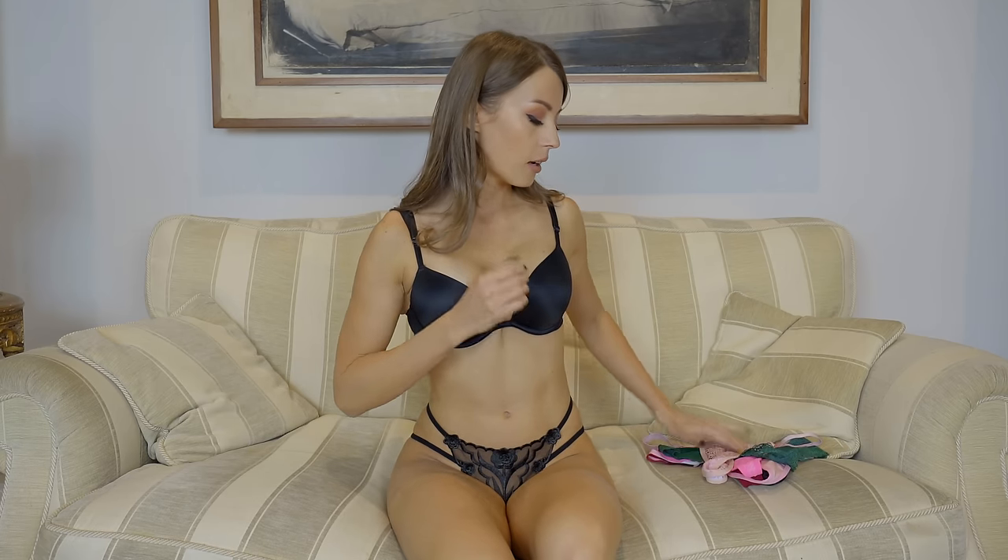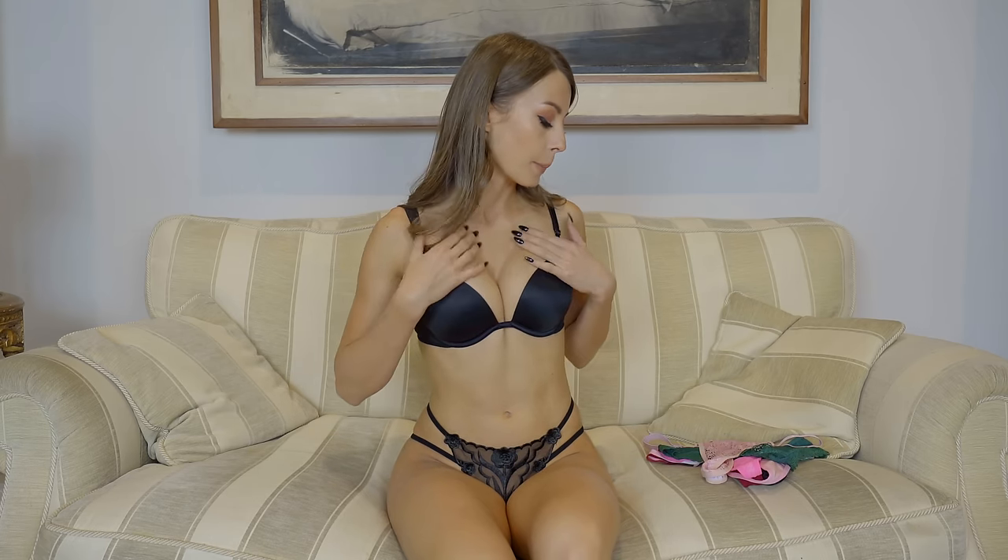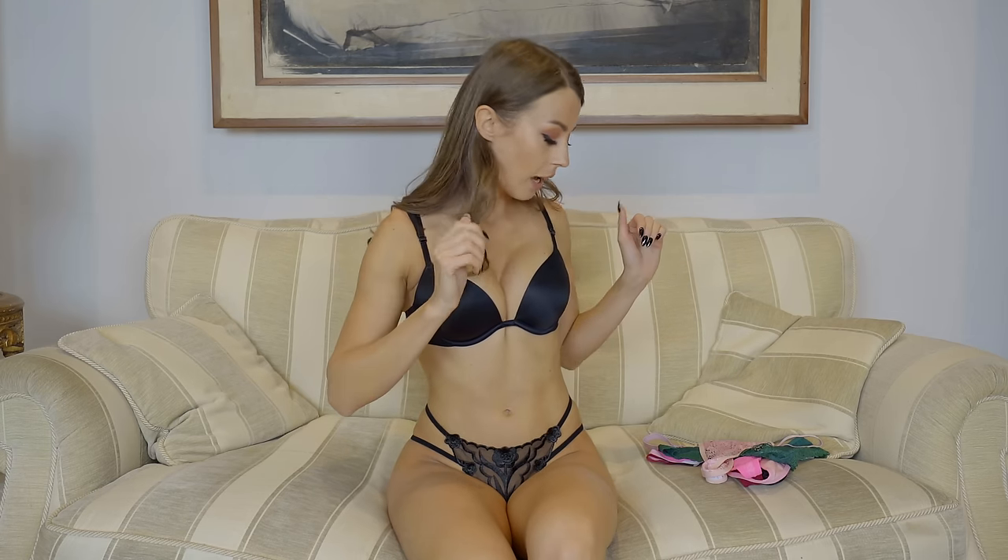I bought them on Shein, so there was like between two to six pounds each, something like that. And I have a lot of different styles. I'll be trying them on with this bra, because it's simple, so we can see how it looks.